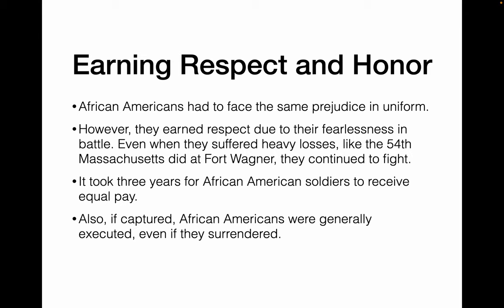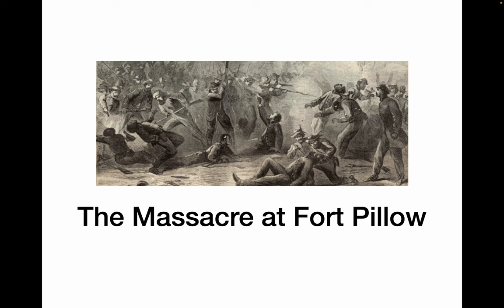African Americans faced a lot of prejudice while in uniform. However, they eventually earned the respect of their white fellow soldiers due to the fact that they were fearless in battle. White soldiers expected them to run away at the first sign of battle — that proved to be absolutely not true. Even when the 54th Massachusetts lost 50% of their men in the disastrous attack on Fort Wagner in South Carolina, they continued to fight. It took three years for African American soldiers to get equal pay. Also, if captured, they were often just executed on the spot — this happened at Fort Pillow, where African American soldiers surrendered and Confederate soldiers literally executed them.